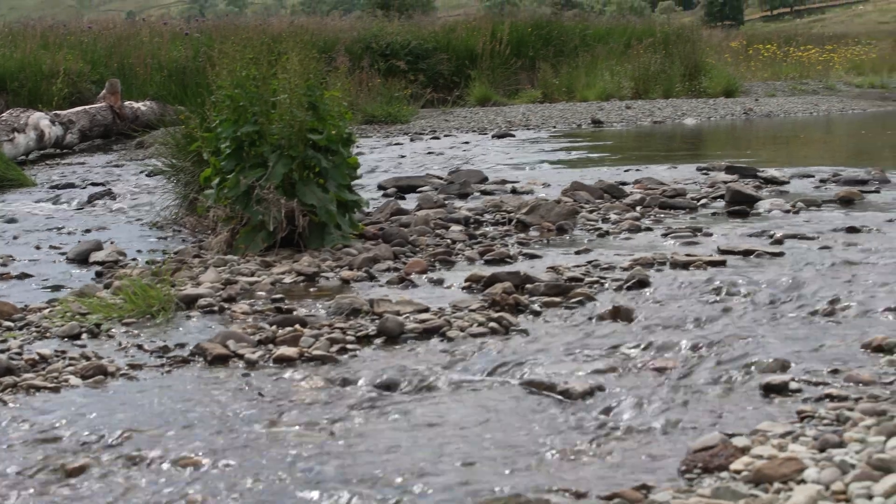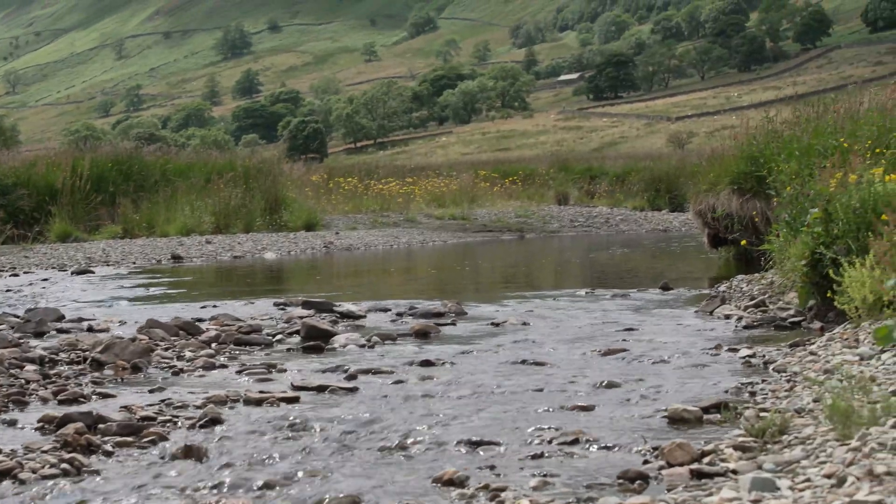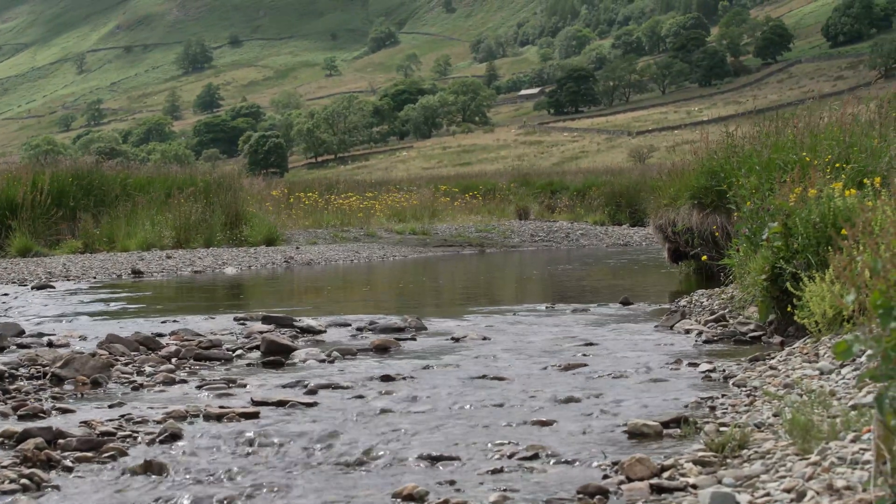A few months after the work was done and the machines left, we had salmon spawning back in the beck again — they probably hadn't been here for several hundred years, since the river had been straightened. And although the work we've done here isn't going to stop Carlisle from flooding by itself, the fact that we've encouraged the water to flow that much more slowly through the valley is going to play a small part in helping that problem. By demonstrating what we've done to others, and that it can sit alongside a sustainable farming operation, we're hoping we can encourage others to do the same kind of work, with the aggregate effect really making a significant difference for reducing the risk of flooding for people downstream.